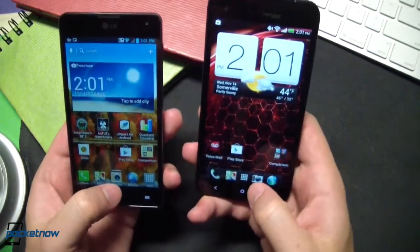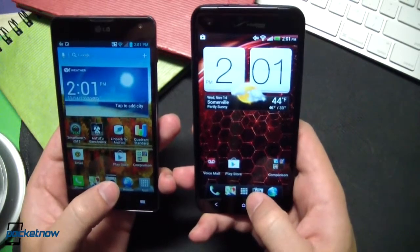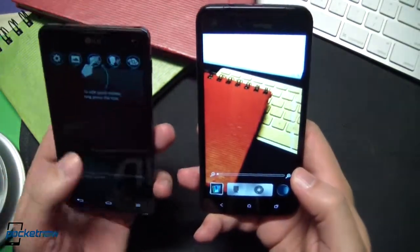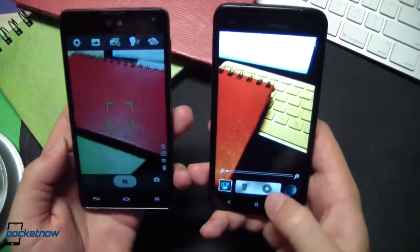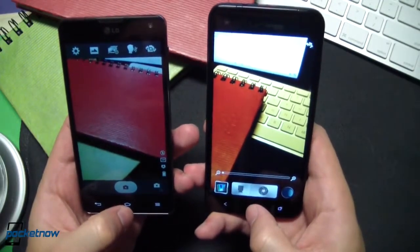Next up is camera on the stock apps list. We want to make sure that we can get that special shot when the time arises. Pretty quick there. There's our LG tutorial. But the camera app launches pretty quickly on each device — about a second on each.